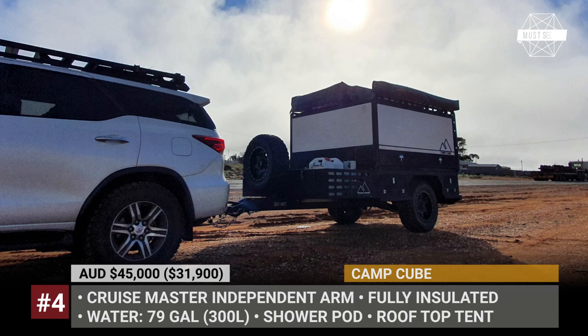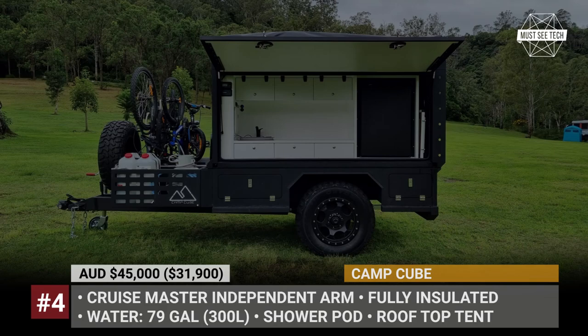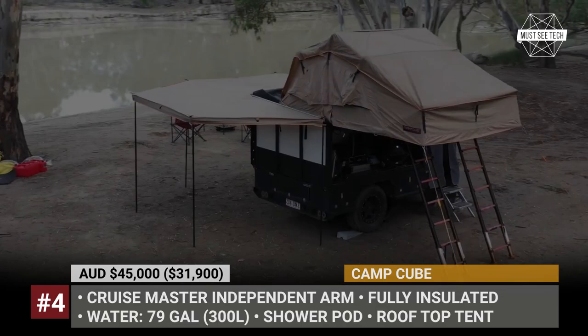Camp Cube. Proudly designed, engineered, and manufactured in Australia, the Cube is a modular lifestyle system that could be used as a builder's trailer or a platform for toy hauling. But for the weekends, it can transform into a fully-equipped travel camper.